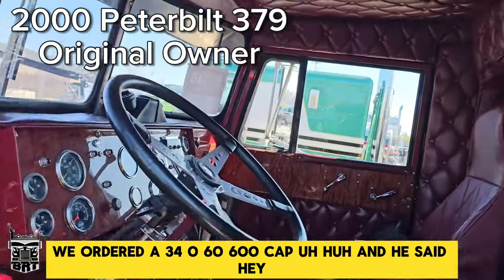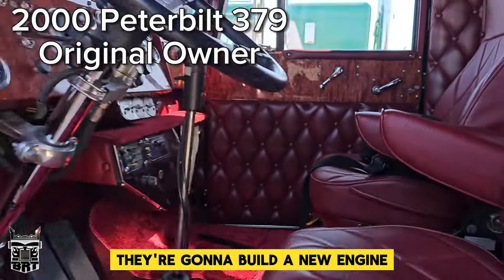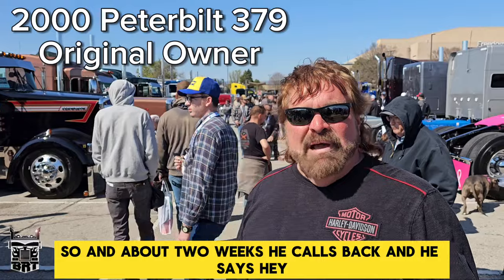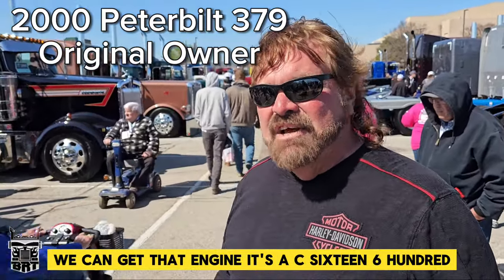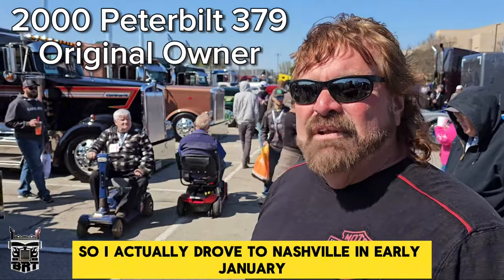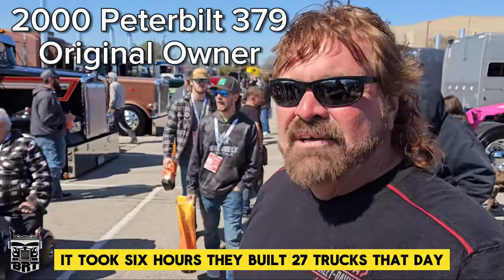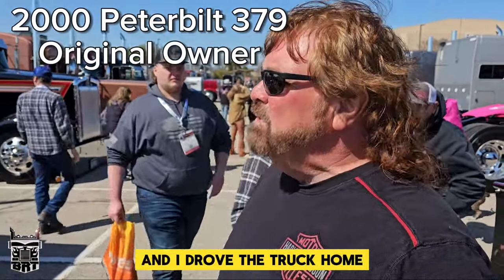He said, let's hold this order up — we're going to build a new engine, you're going to want it. I said okay. So in about two weeks he calls back and says, hey, we can get that engine — it's a C16, 600, and there it is. So I actually drove to Nashville in early January, watched them build this truck. It took six hours. They built 27 trucks that night and I drove the truck home.